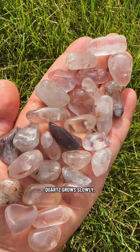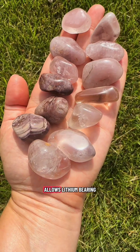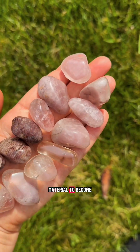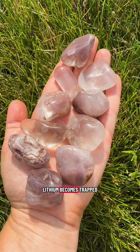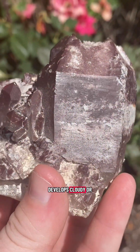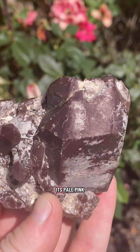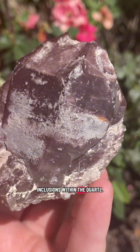Quartz grows slowly, one layer at a time, and in lithium quartz, this slow growth allows lithium-bearing material to become trapped within the crystal. Because of the random way the lithium becomes trapped within the crystal, lithium quartz often develops cloudy or veiled textures. Its pale pink or lavender tones come from tiny inclusions within the quartz.